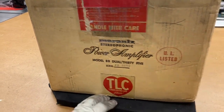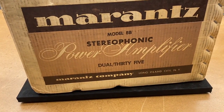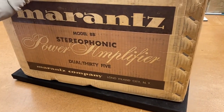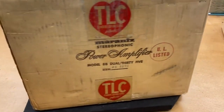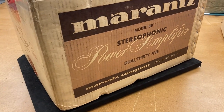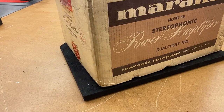It was packed with tender loving care. The Marantz 8B Dual 35 reflects its power — this is a 35-watt-per-channel amplifier. Marantz in their glory days was in Long Island City, New York. It sold for about $250, with production years somewhere between 1962 to 1966.